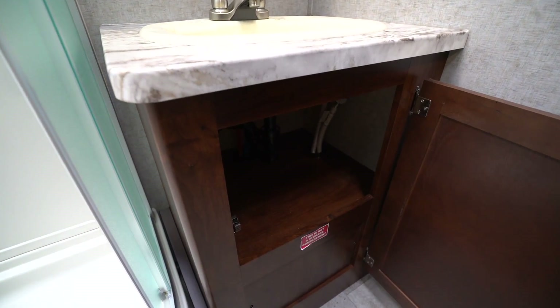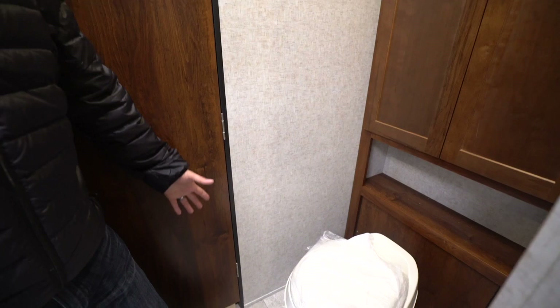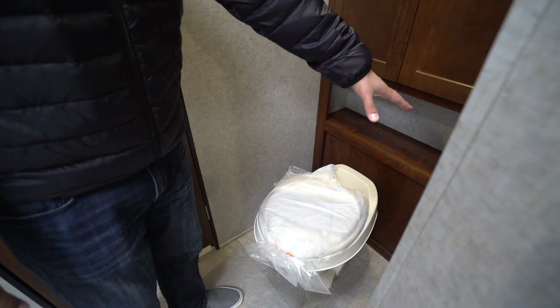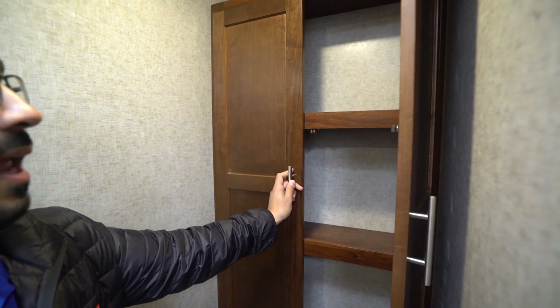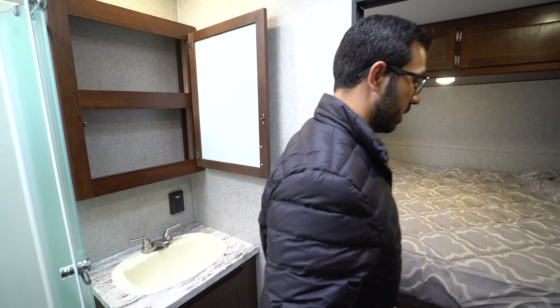There's a good-sized countertop with a very large bathroom sink and an electrical outlet. Underneath there's a little additional storage. Moving across the way, here is the toilet — plenty of space here as well, with an open cubby hole behind it and storage right up above.